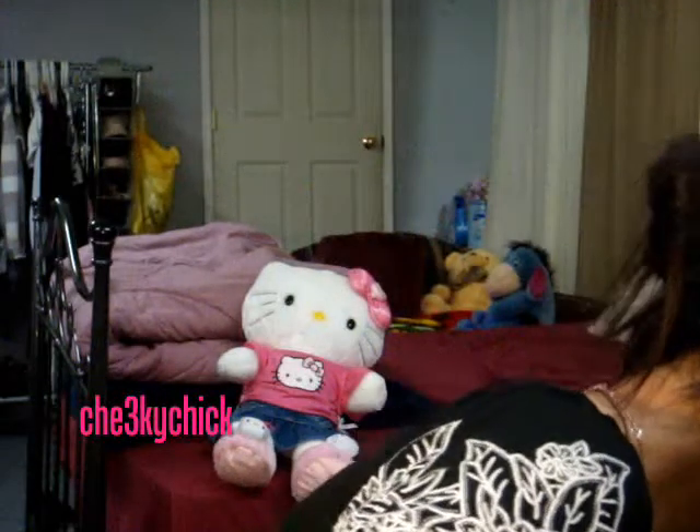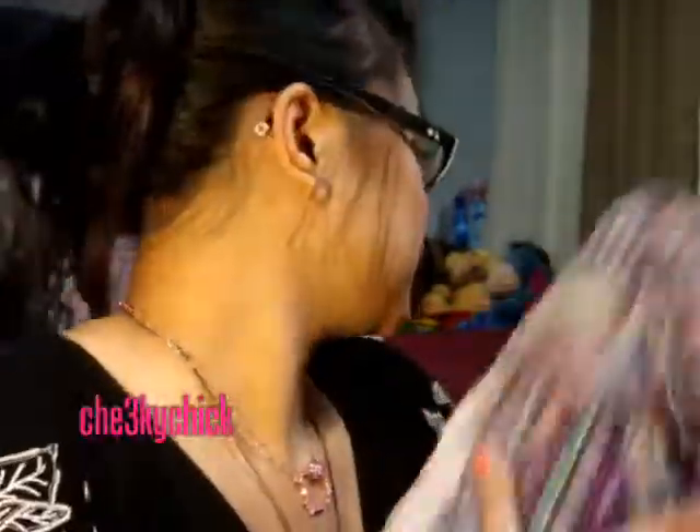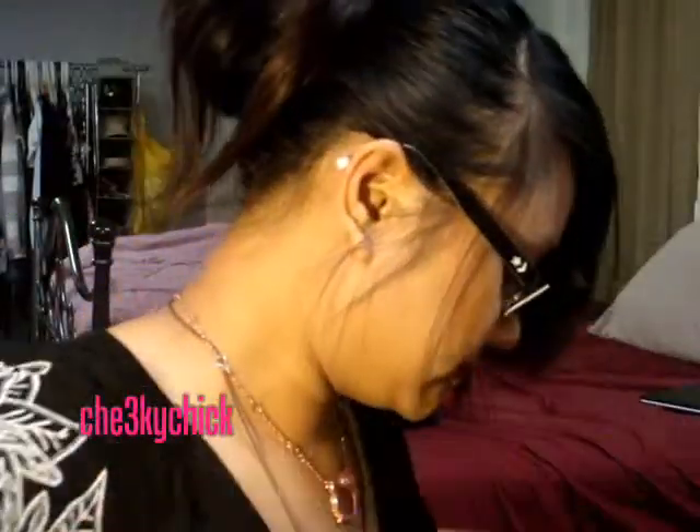We also went to Forever 21 and I bought myself some clothes for fall — bohemian style. I love bohemian style. This is how it looks, and the other one looks like this. It's so flowy.